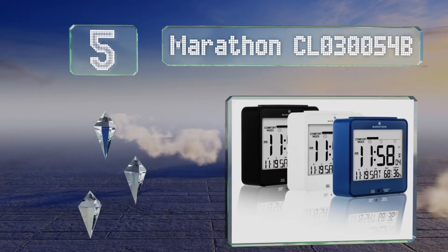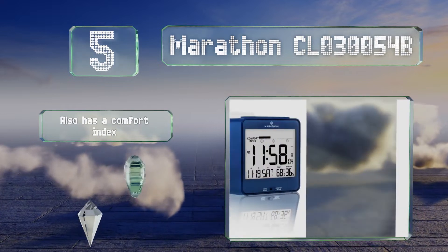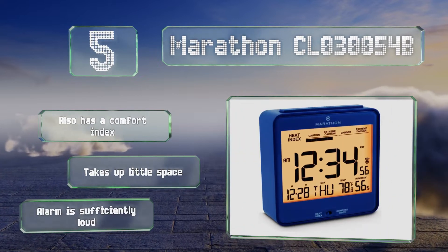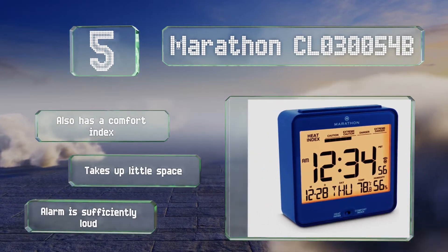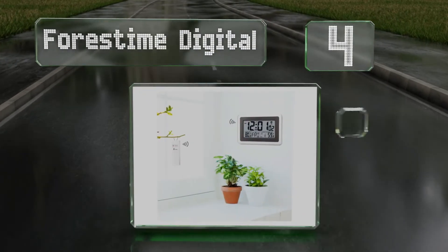Halfway up our list at number five, the Marathon CL-030054B is a must-have if you live in an incredibly hot climate. It features a heat index that lets you know when temperatures are too high to go outside, so you can reschedule that walk for later. It comes in your choice of three colors, also has a comfort index, takes up little space, and its alarm is sufficiently loud.